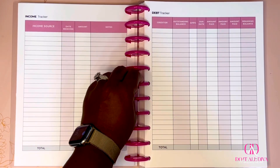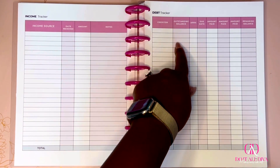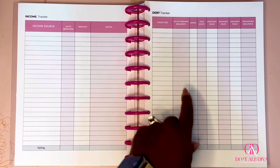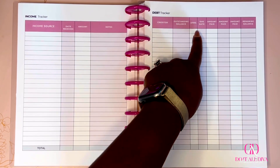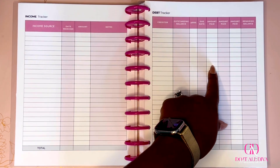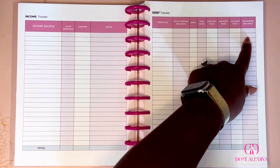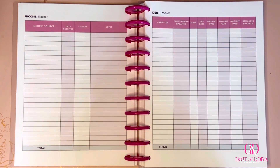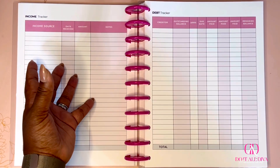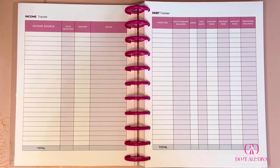The debt tracker: write down all your debt, the outstanding balance, the APR — the interest rate you're paying — the due date, and then for the next three months write how much you pay toward that particular debt. At the end of three months, write your remaining balance, because that remaining balance becomes your outstanding balance at the start of the next 90-day period.